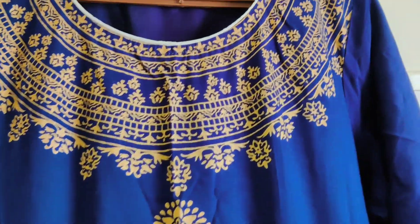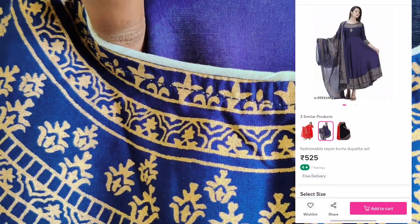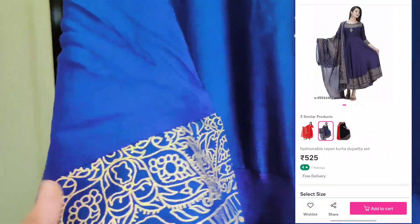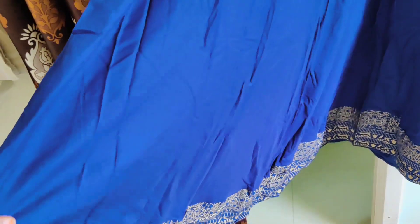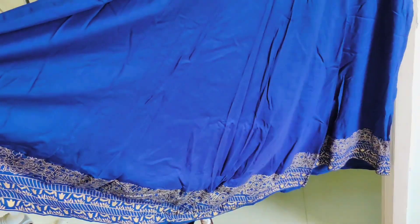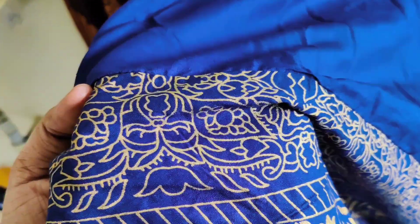This is the second dress. This is a rayon long anarkali and it is thick. The price is Rs.525 and it also has free delivery. This is a golden print design. The print is very nice. This dress is very comfortable and comes with a neck piece.